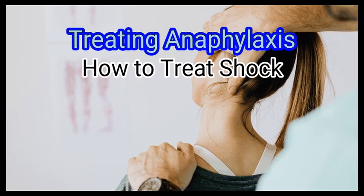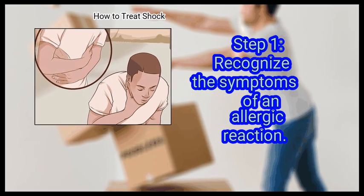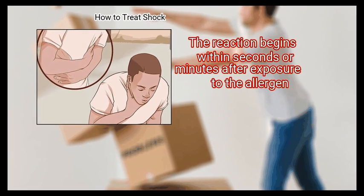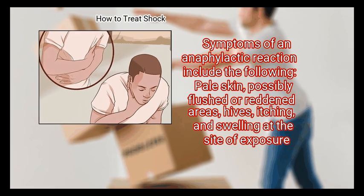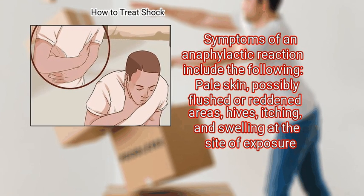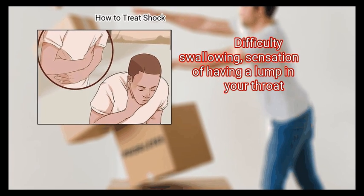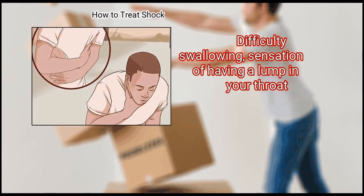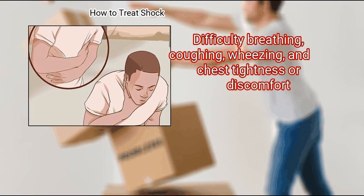Method 3: Treating Anaphylaxis. Step 1: Recognize the symptoms of an allergic reaction. The reaction begins within seconds or minutes after exposure to the allergen. Symptoms of an anaphylactic reaction include: pale skin, possibly flushed or reddened areas, hives, itching, and swelling at the site of exposure, a feeling of warmth, difficulty swallowing, sensation of having a lump in the throat, difficulty breathing, coughing, wheezing, and chest tightness or discomfort.